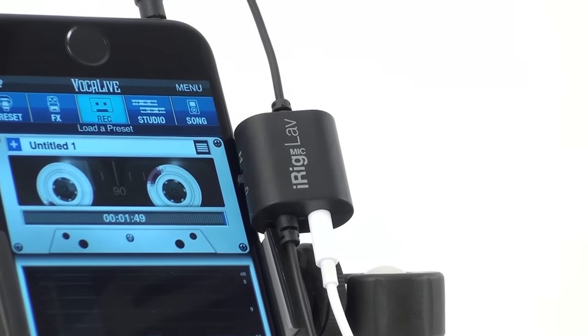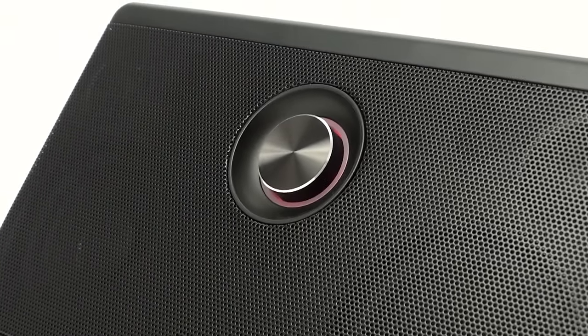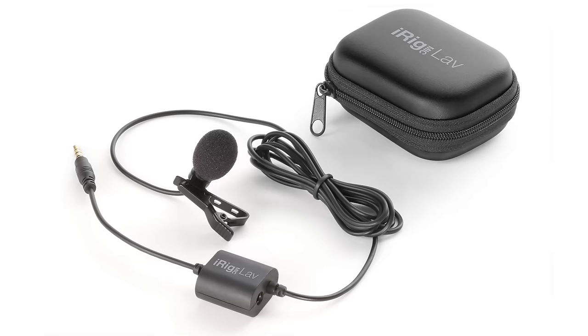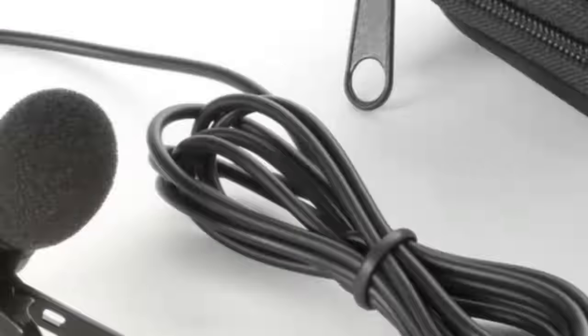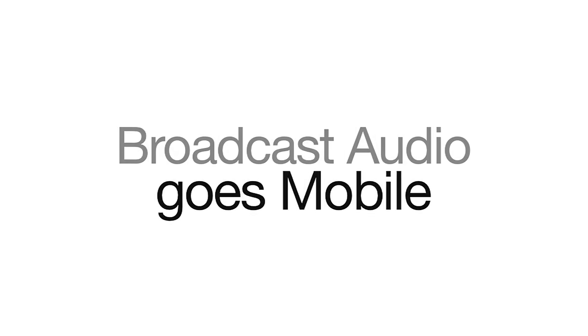You can even use iRig Mic Lab with Vocal Live or Easy Voice and a portable speaker like iLab to create a portable PA system that you can take with you for presentations at trade shows, small group gatherings, lectures, and more. Bottom line, iRig Mic Lab is ultra-affordable and the easiest way to record great-sounding audio for video, broadcasting, podcasting, and more on your mobile device. iRig Mic Lab — broadcast audio goes mobile.